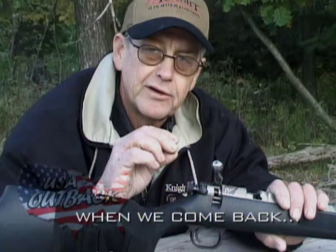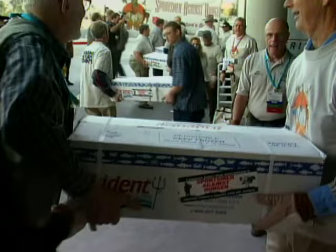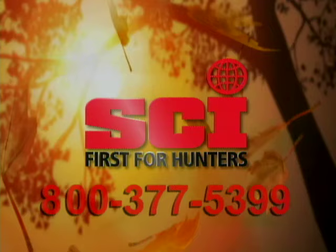Some 30 million Americans are needy and hungry, and relief centers often lack adequate protein to provide balanced nutrition. I'm Gerald McRaney, here to encourage every hunter to share nature's bounty. Make some of your harvest a Sportsman Against Hunger contribution to a local relief agency. SCI members pioneered Sportsman Against Hunger more than 12 years ago — this program is a leading source of protein for people in need. Call 800-377-5399 to get involved.